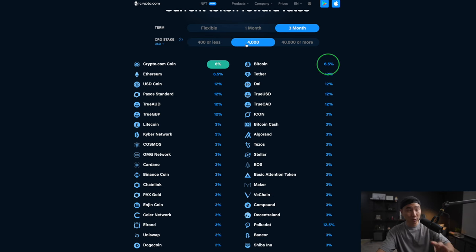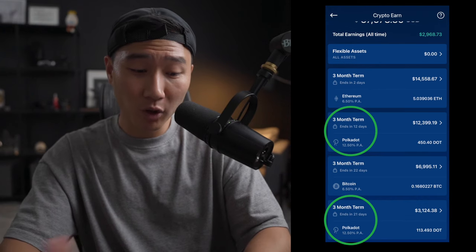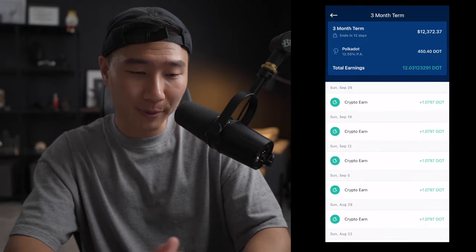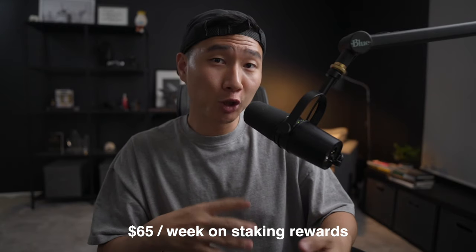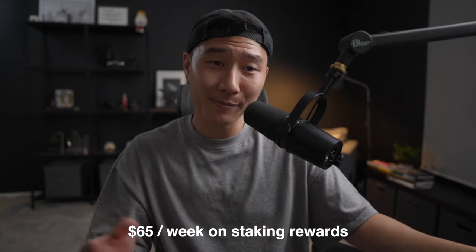If you stake 4,000 or more — which is the Indigo Blue, Jade Green, or above — you get 6.5% on Bitcoin, 6.5% on Ethereum, and 12.5% on Polkadot. Right now I'm staking and earning interest: 6.5% on Ethereum, 12.5% on Polkadot, and 6.5% on Bitcoin. Every single week I get around one Polkadot, and about $18 per week on Ethereum. For stablecoins, you get 12% versus 10% at the lower tier. With the amount I have staked, I earn around $65 every single week, which I can either top up my card with or hold as an investment.